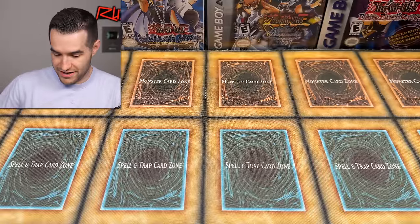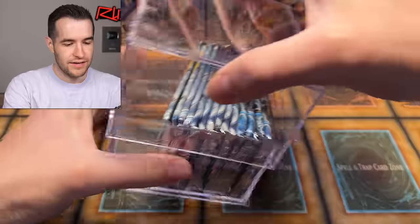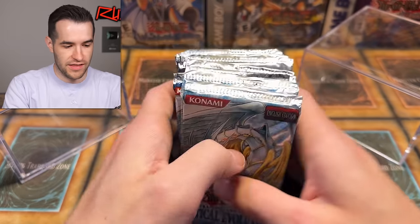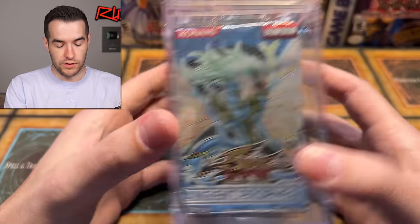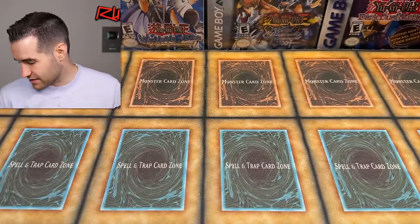We have Dark Legends — pretty classic, that's awesome. Check this out — little boxes. Inside is just packs. These are the cubes from Walmart. We've got Tactical Evolution, Stardust Overdrive, and Ancient Prophecy in there. There's more where that came from. We've also got an EX Gamer Special.